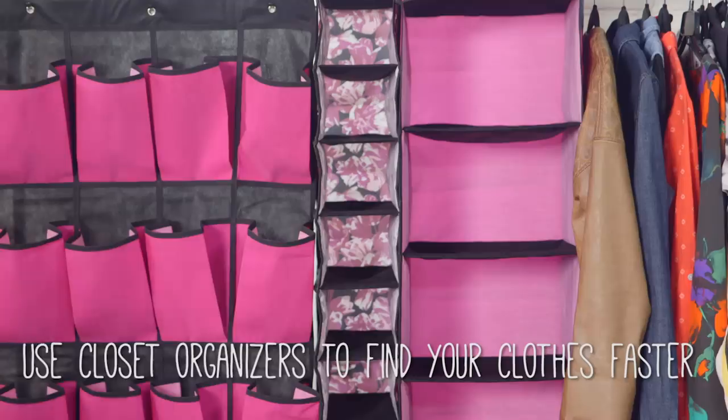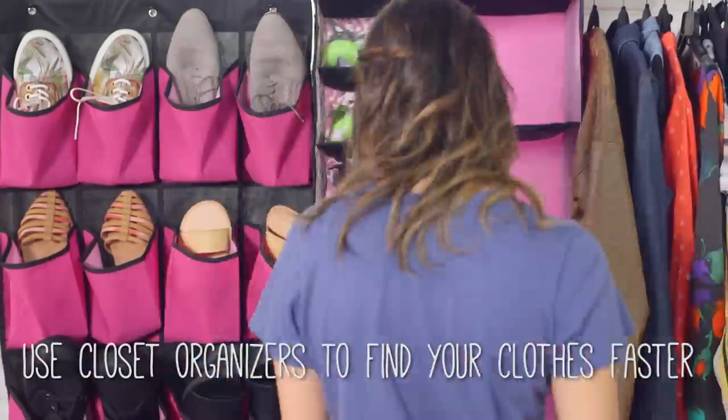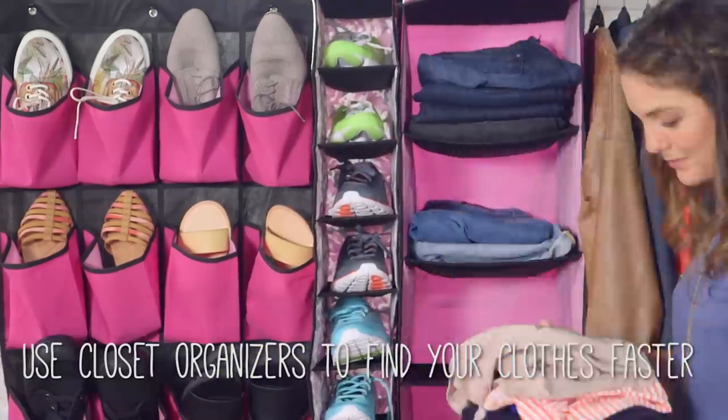Now onto the closet. It can be tough to stay organized in tight spaces. Closet organizers and bins will make it so much easier to find the perfect outfit for your look of the day post.